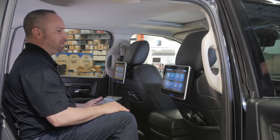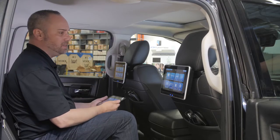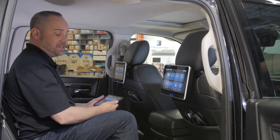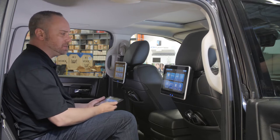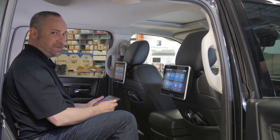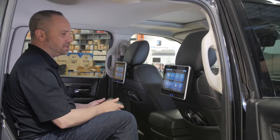With that said, it is limited based on the capacity of the smart device being used and the app selected to wirelessly transmit. There may be some digital rights management or copyright restrictions that could prohibit wirelessly streaming content from your personal device to the system monitors.